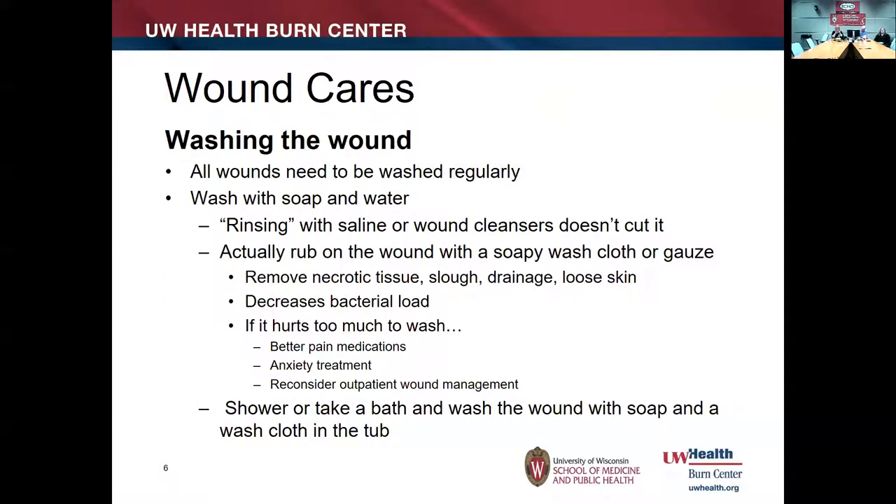If it hurts too much to wash the wound, we need to rethink better pain control and better pain medications. With kids you always have to think about anxiety and distraction. That's where child life is helpful. If we're not successful with distraction, that's when you should reconsider whether it's even attainable in an outpatient setting. Ideally, wounds should be washed in the shower or bathtub using a clean washcloth with soap and water, washing the wound before other parts of the body or using a fresh washcloth. Their germs are their germs — soap and water is the approach.